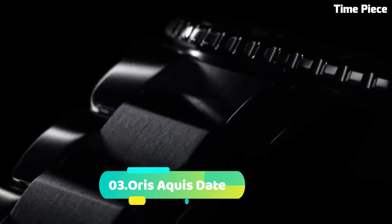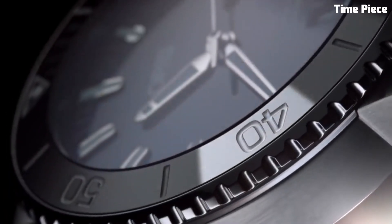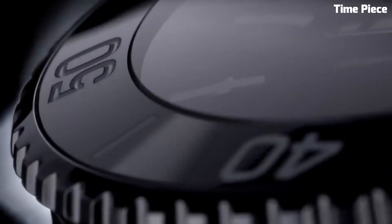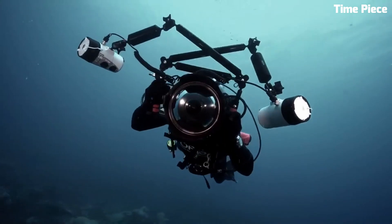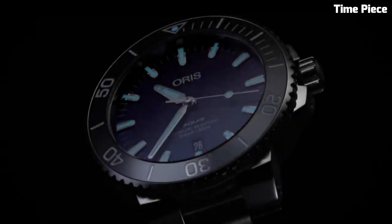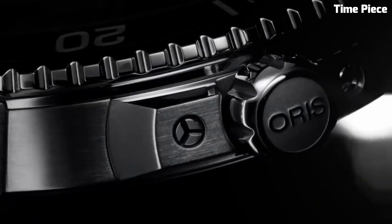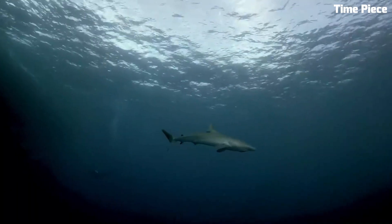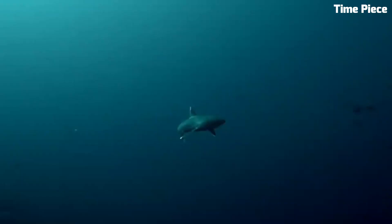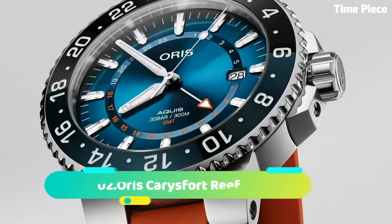Number 3: The Oris Aquis Date is a remarkable dive watch that balances functionality and elegance. Encased in a sturdy 43.5mm stainless steel case, it exudes durability and versatility. The black dial showcases luminescent markers and hands, ensuring excellent readability in various lighting conditions. With a unidirectional rotating bezel and water resistance up to 300 meters, it is a reliable companion for water sports and diving. The stainless steel bracelet offers both comfort and style, making it a perfect choice for active individuals with a taste for refined timepieces.